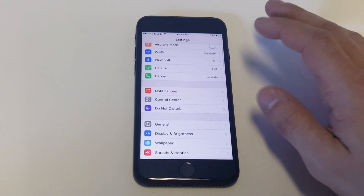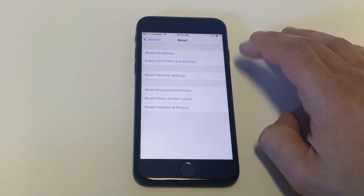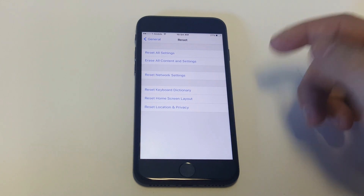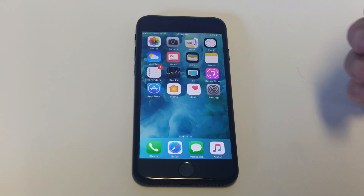Another thing you guys could do is go into your Settings, click on General, go down to Reset, and click Reset Network Settings. Try restarting your phone after you do that too. Also, if you're having a no service issue, it could be an outage in your area, which is possible. It could be more than just your phone — you might just have an outage somewhere.